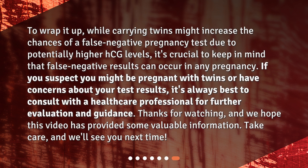To wrap it up, while carrying twins might increase the chances of a false negative pregnancy test due to potentially higher HCG levels, it's crucial to keep in mind that false negative results can occur in any pregnancy. If you suspect you might be pregnant with twins or have concerns about your test results, it's always best to consult with a healthcare professional for further evaluation and guidance. Thanks for watching, and we hope this video has provided some valuable information. Take care, and we'll see you next time.